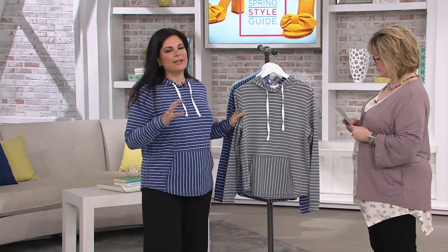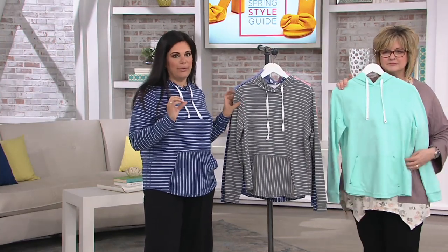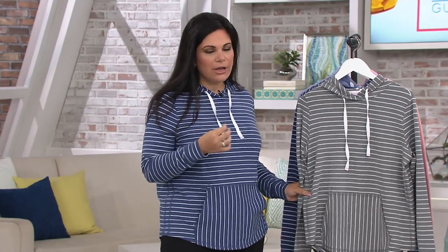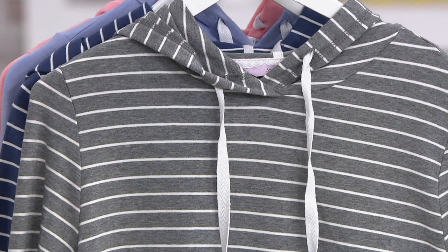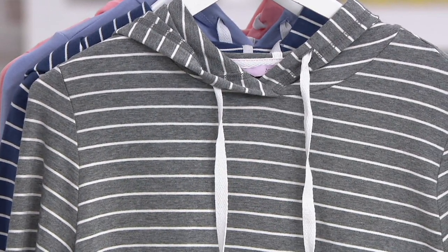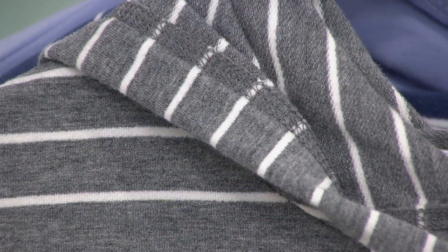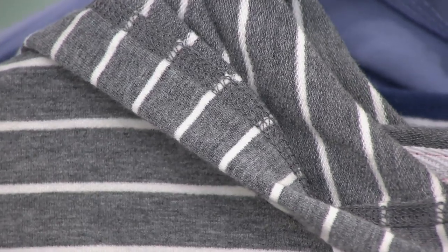This is done in French terry, but it's not a heavy French terry — it's a spring-summer lightweight French terry. Think of it as lighter than a sweatshirt but heavier than a T-shirt. It's perfect for the beach or air conditioning. We really nailed the fit because it's not too oversized or boxy. It fits great through the shoulders and bust, then gives you just a little bit of a release around the tummy.